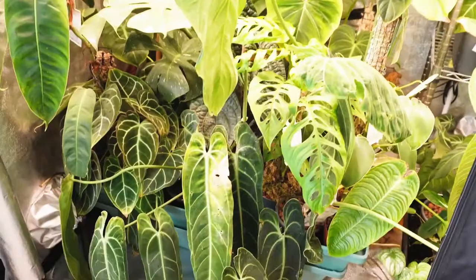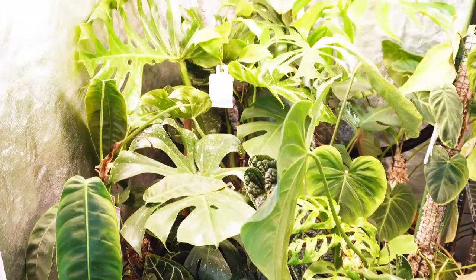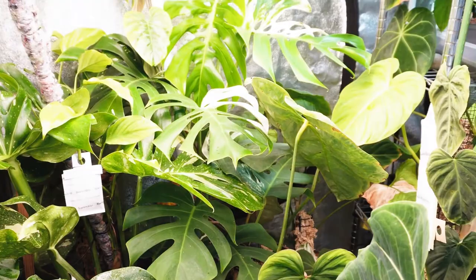Hello plantophiles. This is Daniel and today I want to show you my grow tent. In my grow tent I grow mostly tropical plants as well as some hot peppers such as Thai chilies and Carolina reapers.